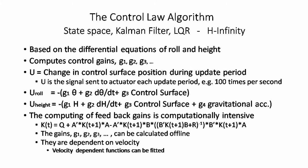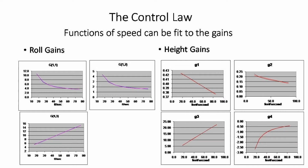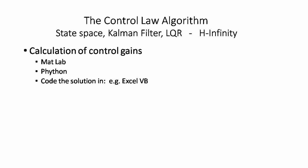The state space approach is heavily computational, although much of it can be done offline. The feedback gains are velocity dependent. If the speed range is narrow and/or the gain margins are wide, the gains may possibly be made constant. Otherwise, a speed input is needed for their recalculation within the control loop. There is much control law development software available, or one can simply write their own.